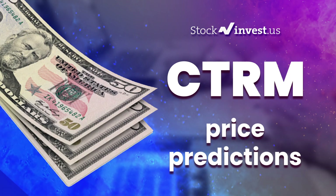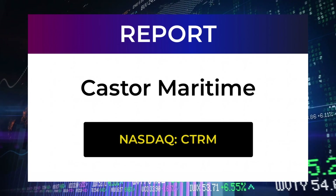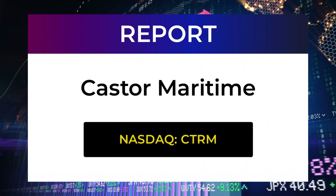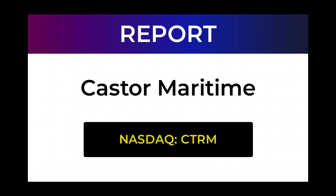Welcome to Stock Invest YouTube channel and this stock report for Castor Maritime. The report was first published on our website April 14, 2022, but this is a more detailed version which also includes some fundamental data you need to know. In this 7 to 10 minute long video we give you the information you need to know about Castor Maritime for the upcoming trading day on Monday the 18th, like support and resistance levels, signals, chart analysis, price to earnings ratios, and possible trading levels.